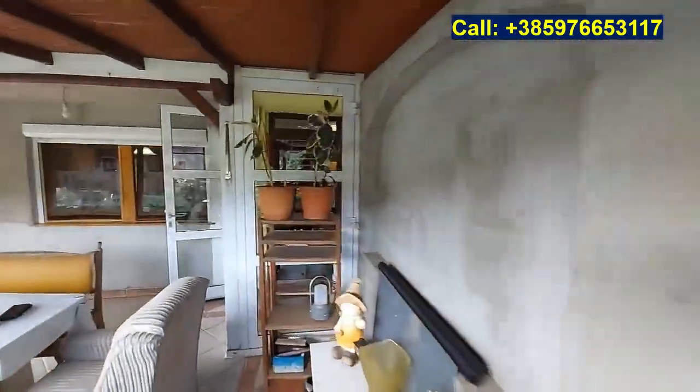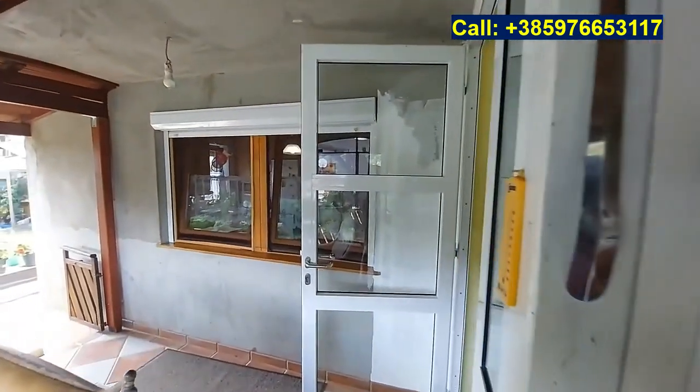Below we have the garage, the wine cellar and the workshop. We will have a look at those a bit later.